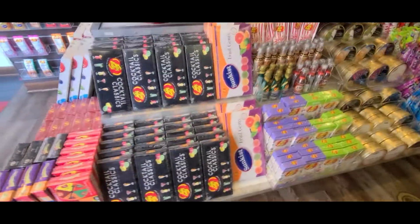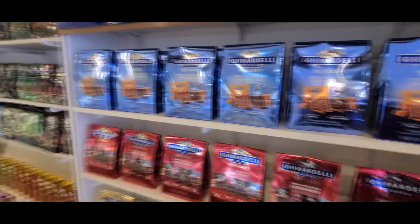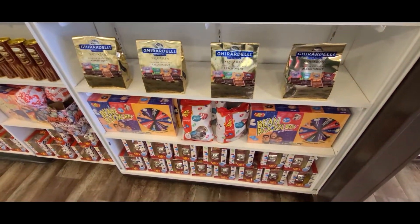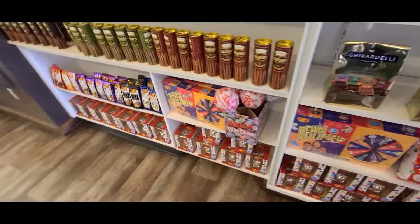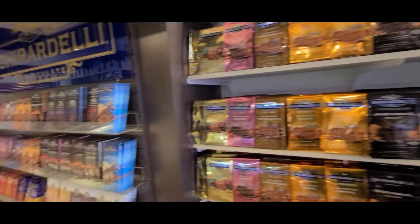But they really do have a variety of all the candy you can think of — chocolate covered bugs, chocolate covered nuts, alcohol-infused candy, Harry Potter candy. Pretty much anything you can think of, they have in here.